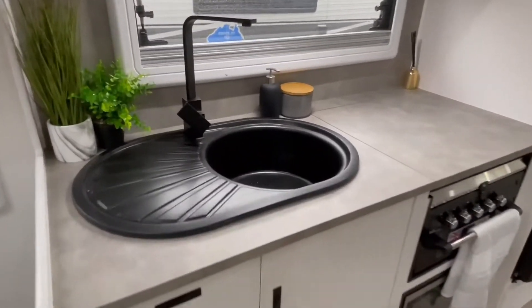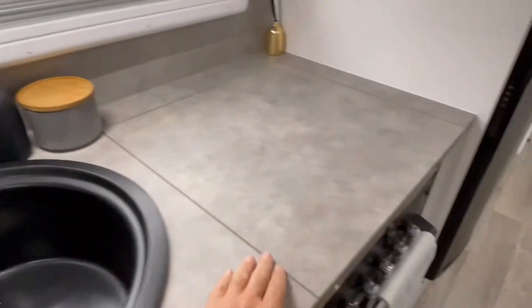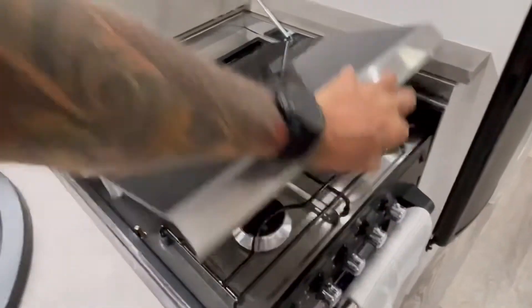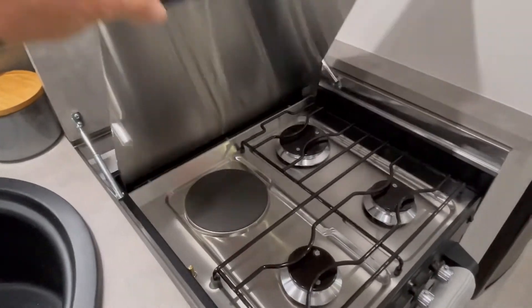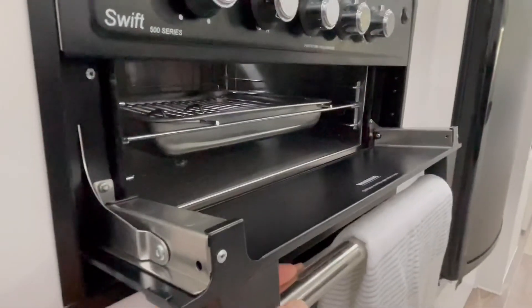The kitchen features a black sink with a hot and cold mixer tap, a cooktop with a recessed bench, three gas burners, an electric burner, and underneath there is a grill. Under the grill you'll find your microwave.